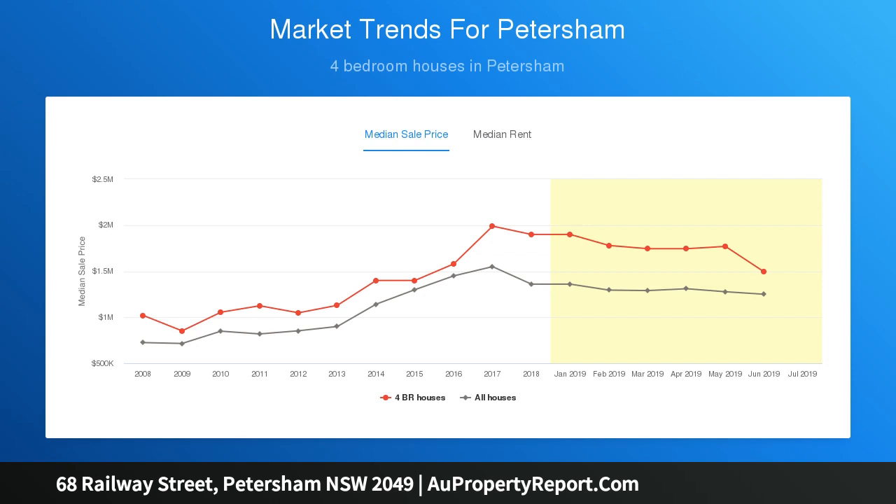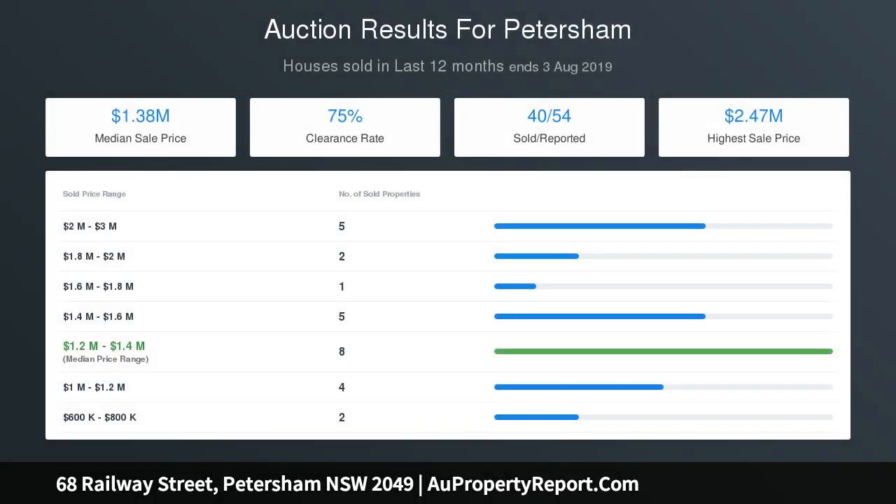Open plan living and dining area with timber flooring, bespoke new kitchen with gas cooking and stone benches, cozy study with views, high ceilings, cafe, and a new designer bathroom with bath and premium fittings. Exclusive fireplaces, Australian cedar staircase and joinery.